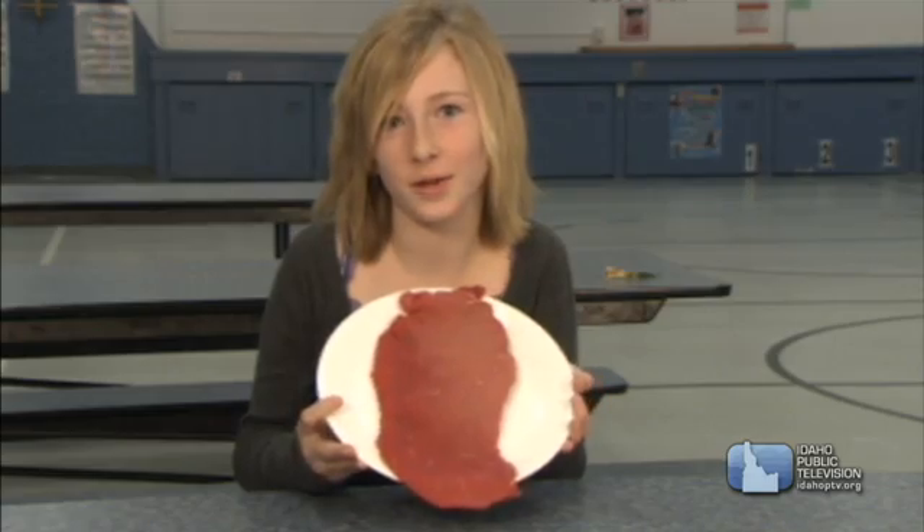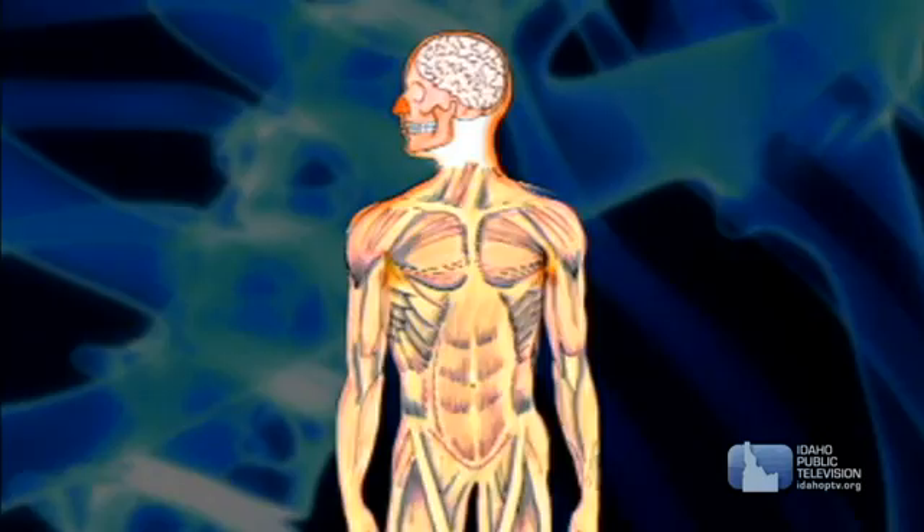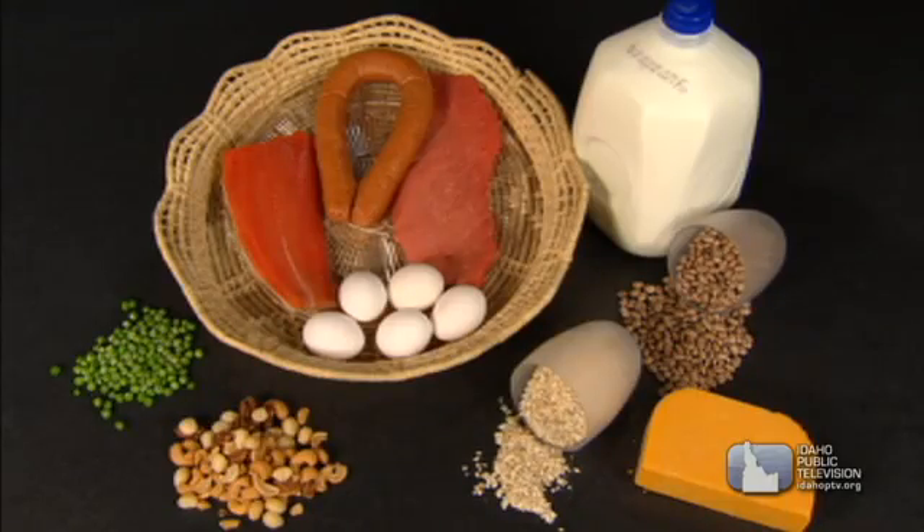Proteins are called the body's building blocks. Proteins build and repair your muscles, skin, brain, blood, bones, and internal organs. You'll find proteins in meat, eggs, milk, cheese, and in plants like beans, peas, nuts, and grains.